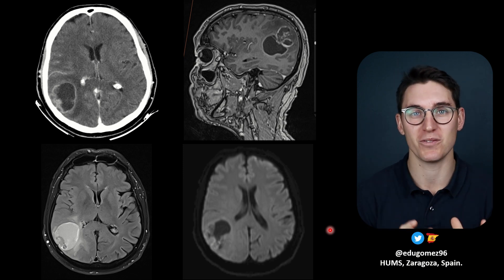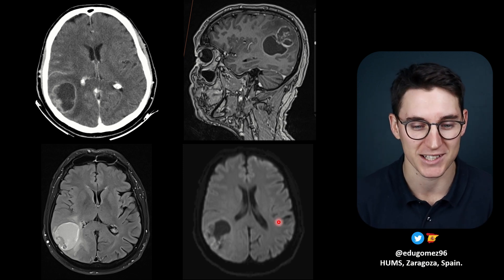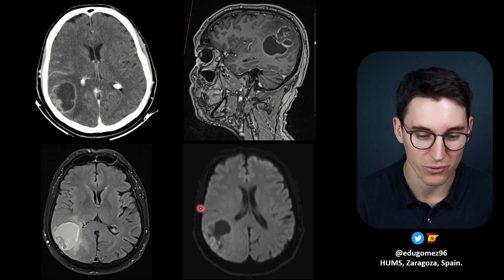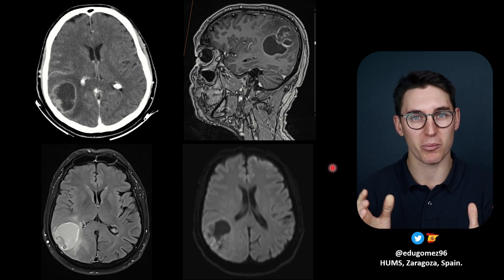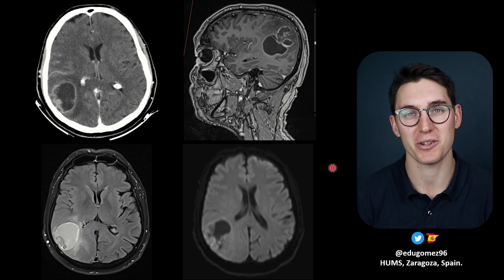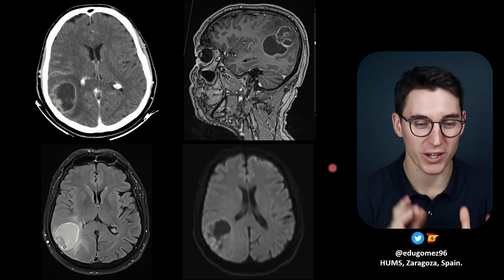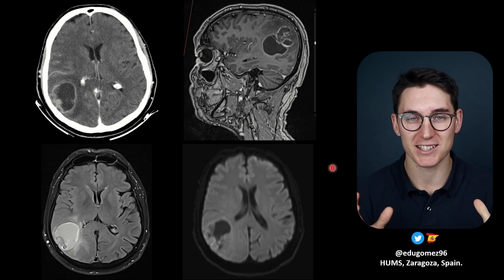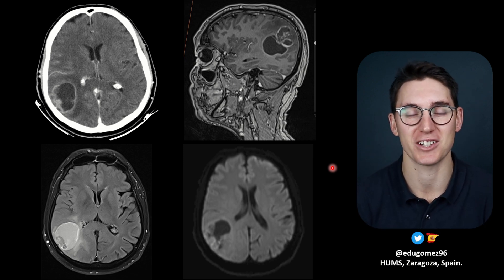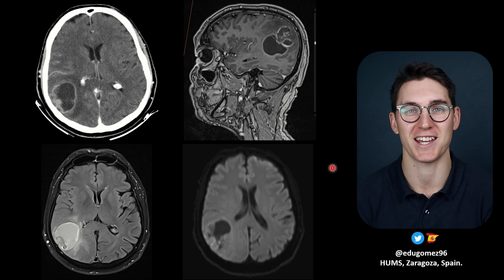It's a great case. I'd encourage you to pause the video before he gets into describing the case and look at this contrasted CT scan, this T1 weighted MRI, the FLAIR and the DWI, and try to come up with a differential diagnosis for yourself. Then after this, I'm going to be sharing with you a six-step approach to a focal brain lesion — some of the things you need to be thinking about when you see a focal mass within the brain. So without further ado, let's hand it over to Dr. Gomez.